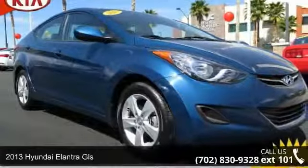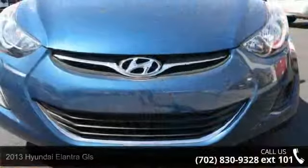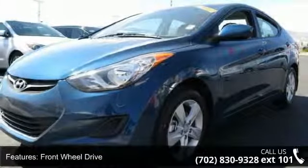Imagine yourself in this 2013 Hyundai Elantra GLS. This may be the set of wheels you've been looking for. This vehicle comes with a reliable 4-cylinder engine, connected to a smooth shifting automatic transmission.